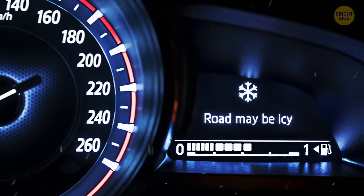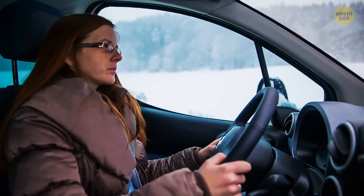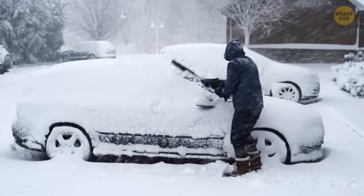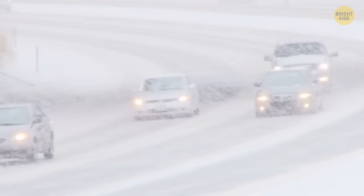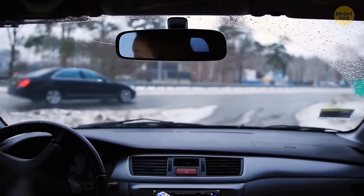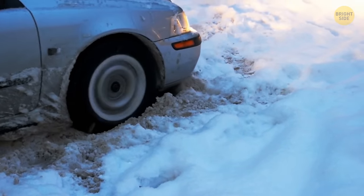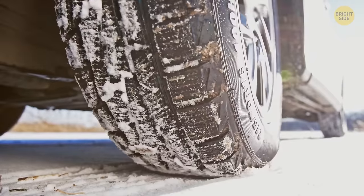Ever seen a snowflake light on the dashboard of your car? It's not there to signal the winter holidays. It's actually a sensor that indicates the exterior ambient temperature. It gets activated and pops up the light whenever there's a road warning due to a sharp drop in temperature. It may sometimes even come on with an audio warning or a dashboard message to warn you that the roads may be getting icy, so you can adapt your speed or change to the appropriate tires.